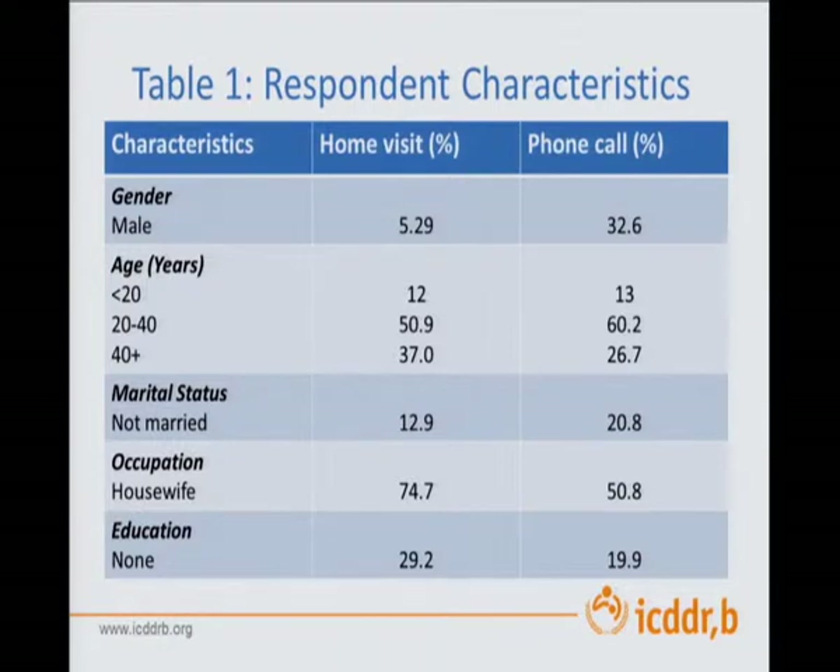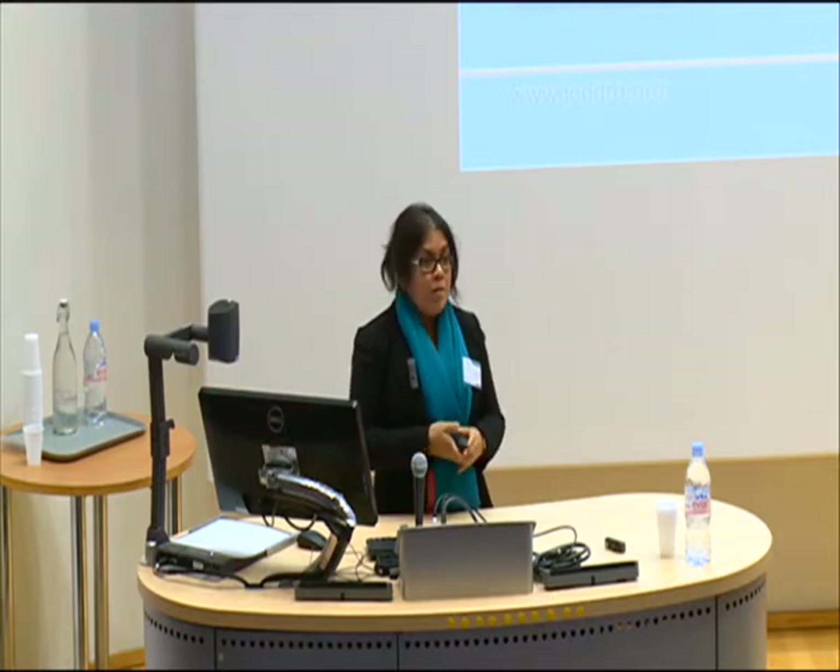Looking at the respondents of the two different systems of data collection, you'd see that there is a little difference. We got more males in the cell phone group, and more 20 to 40 year olds. We got more unmarried people when we called, and fewer housewives and fewer people with no education. So immediately you see a digital divide compared to the normal method. When a household has one mobile phone, not everyone has access to it all day long. When you're trying to collect data during business hours, chances are it's with a young male who is outside the household. It's important to understand this dynamic for understanding the later results.